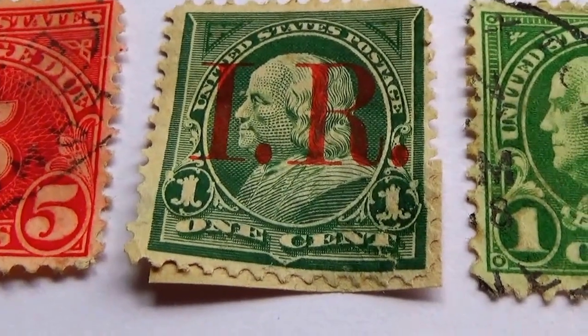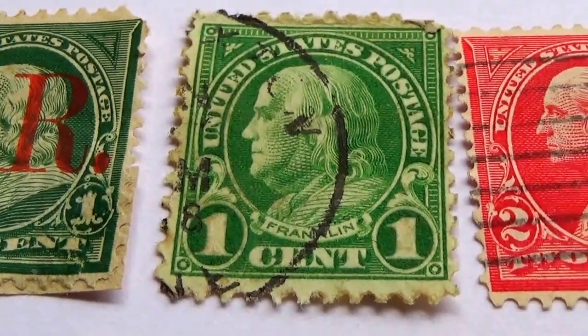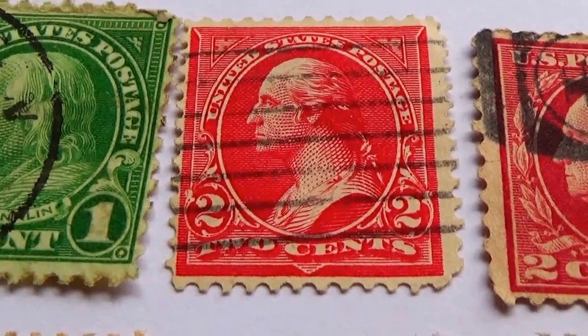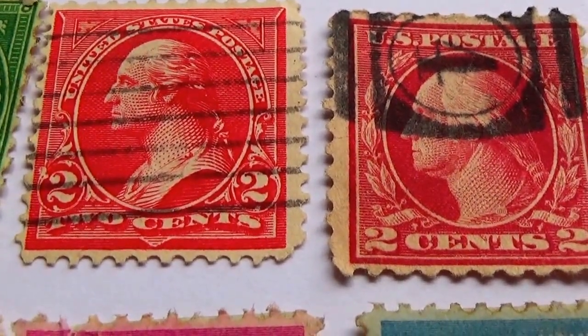Stamped IR on it. Another one cent. We have a two cents. And another two cent — just a different design on it, if you notice.